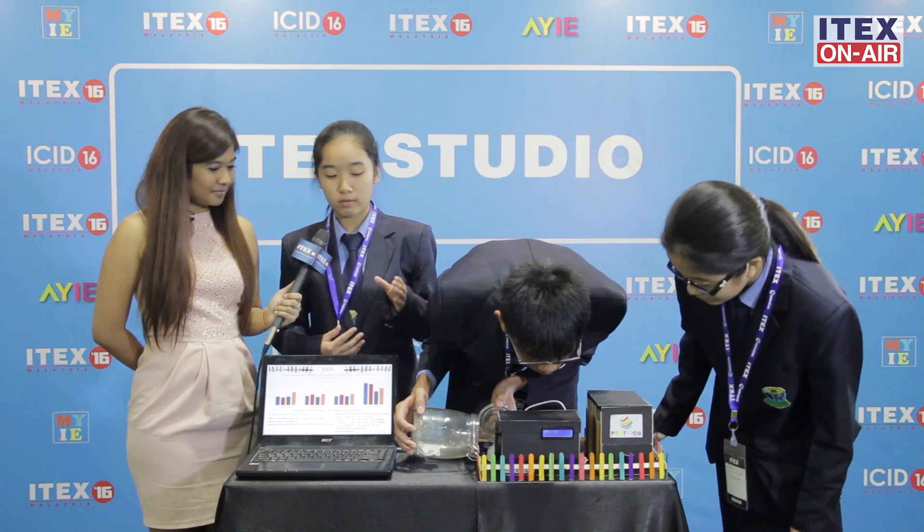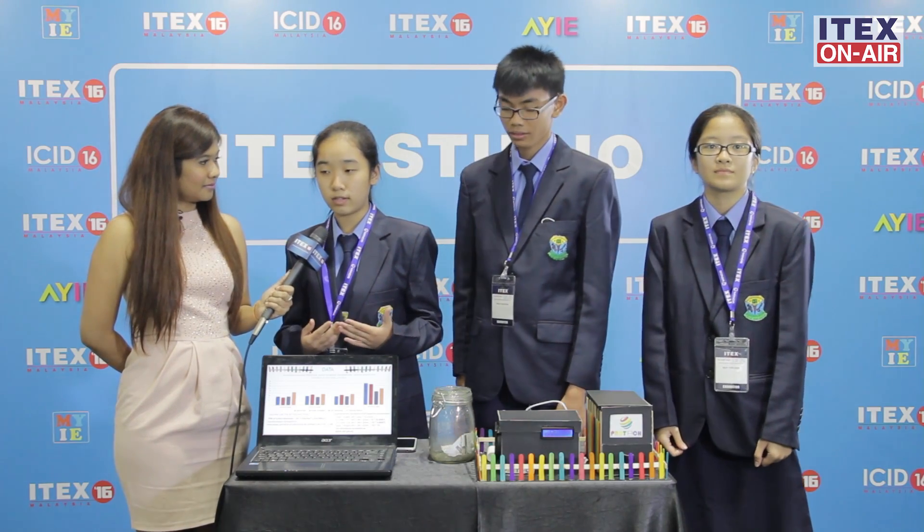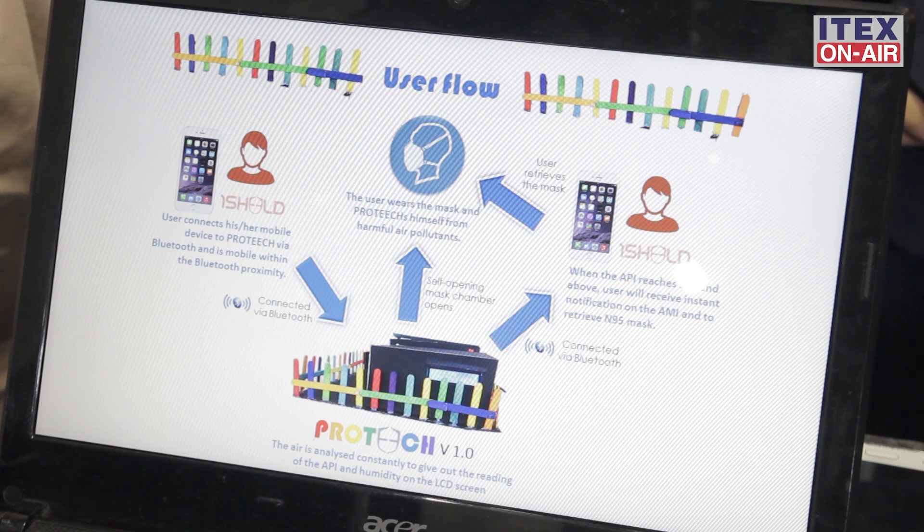Besides that, we have put a shield in our system. The shield can have a Bluetooth connection to our phone and will send a notification to our phone if the API reading is not good. The shield can also be connected through Facebook and Twitter, so if we connect our accounts to the shield, the status will be uploaded automatically to our Facebook.